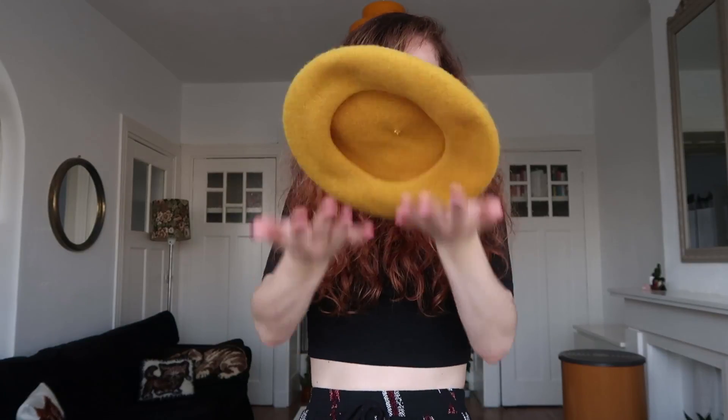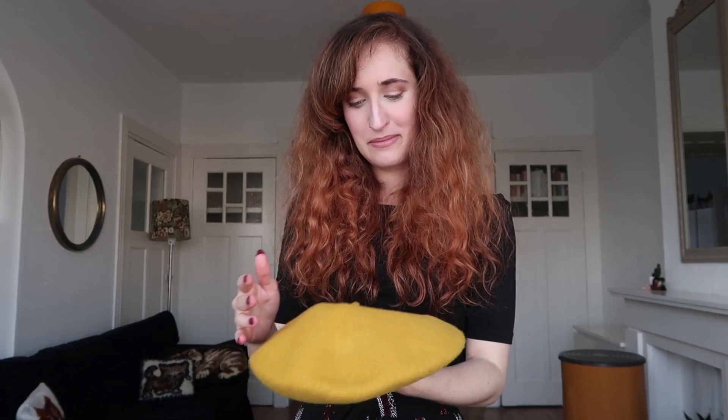I also got a yellow beret — I called it a yellow pancake at first. I'm still figuring out how to wear it best, but it's really cute. It was one buck. I think it looks nice and goes well with my hair — it's like a halo of yellow around my face.